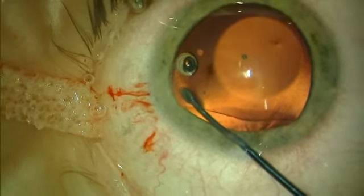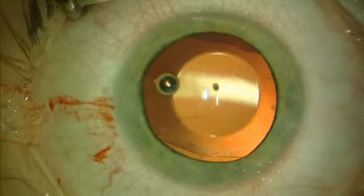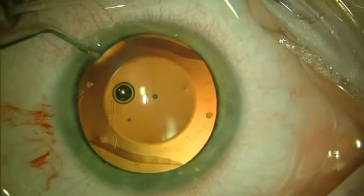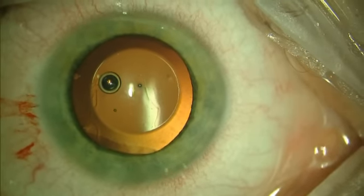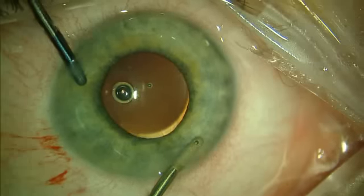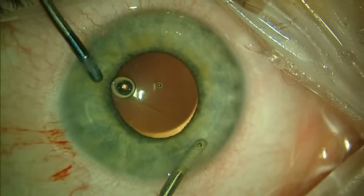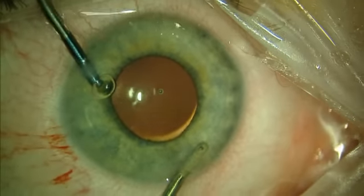Epi-LASIK has no flap and consequently no flap complications or induced higher order aberrations. But the ICL beats Epi-LASIK in that visual recovery is nearly instant and vision in low light as well as contrast sensitivity is just as good. The Visian ICL is an excellent option for patients who like the stability and uncompromising results possible with this new surgical technique.